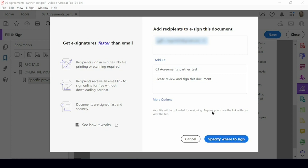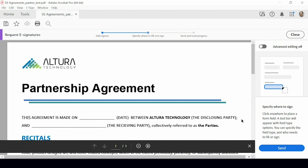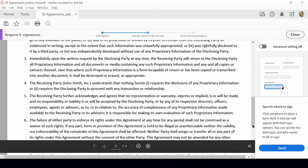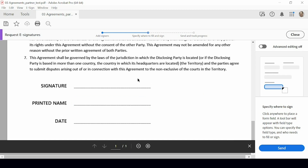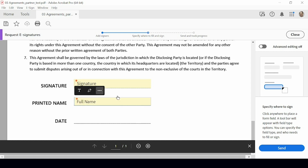The final thing I need to do to get this out is specify where I want the person to sign the document. Acrobat looked at this and said these look like fields you probably want to sign or fill in as part of this process — and it was right. I'll click on the first one to set it as the signature field. I also want there to be a printed name on the document to make it easier to read quickly, so I'll select the second field and choose set as signer's name field.